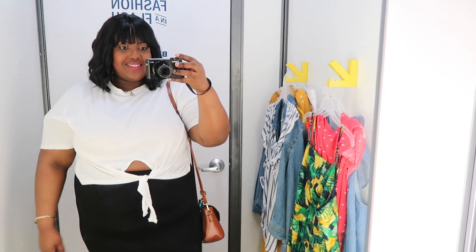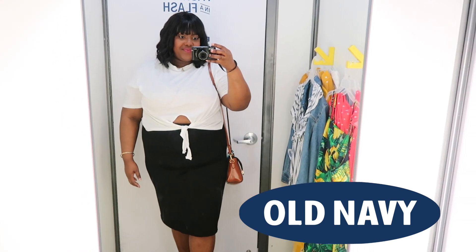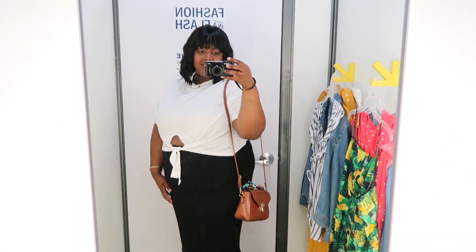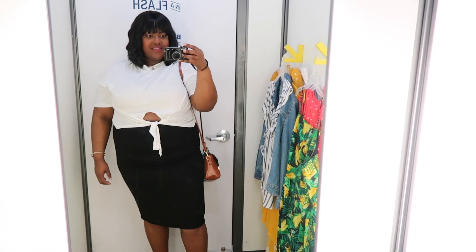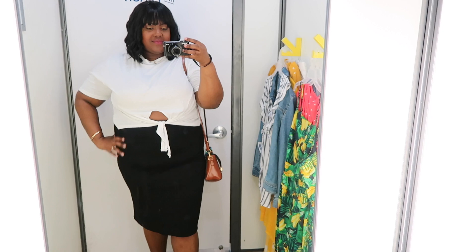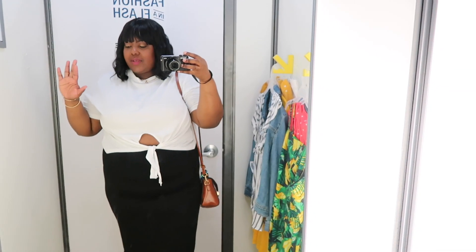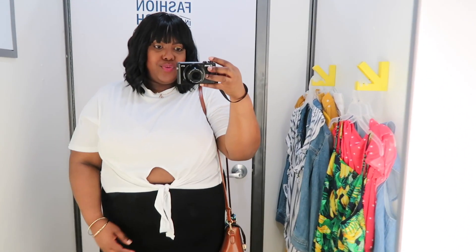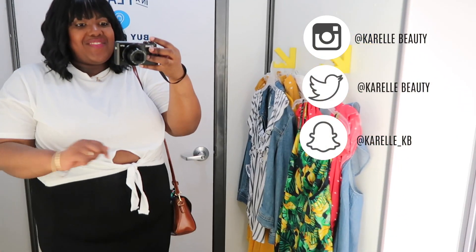Hi guys, it's Karel and welcome back to my YouTube channel. Today I'm inside the dressing room at Old Navy checking out their spring and summer collection. Old Navy have some really nice items available for spring and summer. Too bad they only go up to an extra extra large in store and a size 18 in jeans in store. Quick outfit of the day: my top and skirt is from Boohoo, my shoes are Michael Kors and my bag is from Shein.